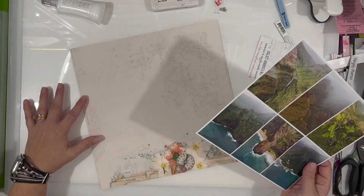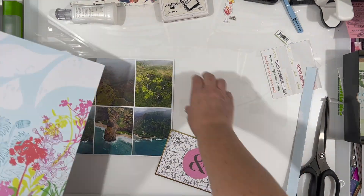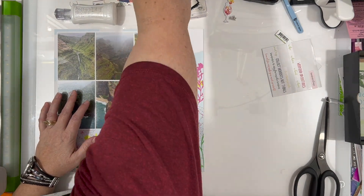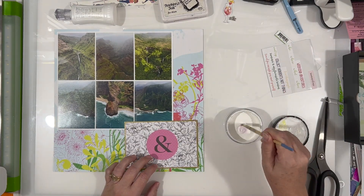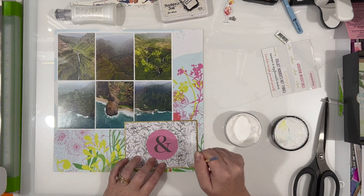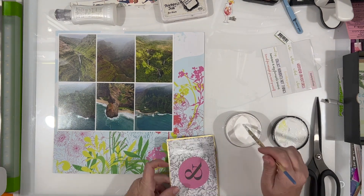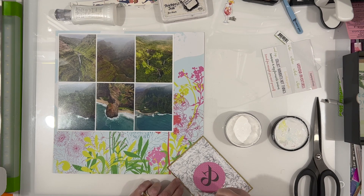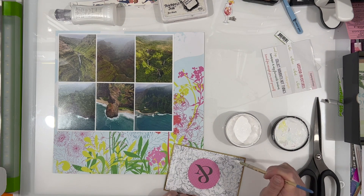I have this paper from Simple Stories - it's their Simple Vintage Coastal collection - but I don't end up using it. I end up going with this really old piece of paper out of a Michael's paper pad. I'm not actually 100% sure - it could be DCWV or something like that. I really liked the bright yellowy greens because it kind of brought in the color from the bright yellowy greens in the top row of photos.